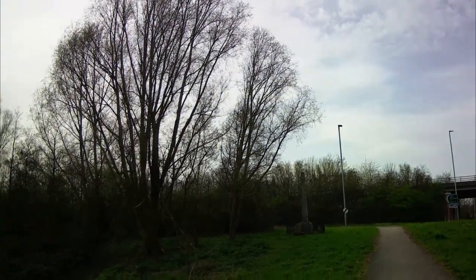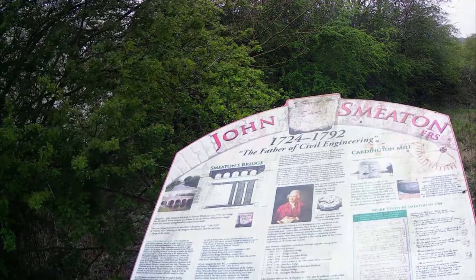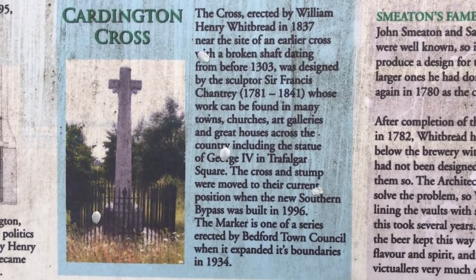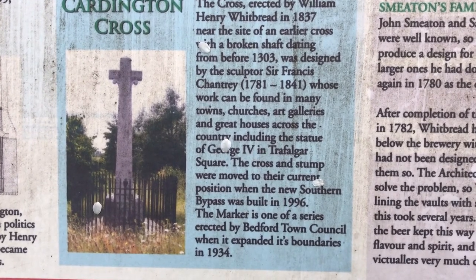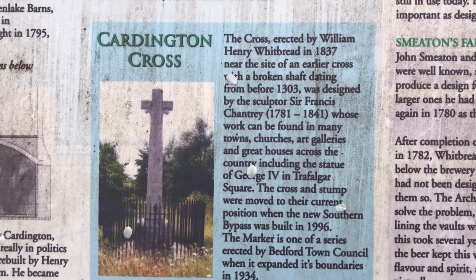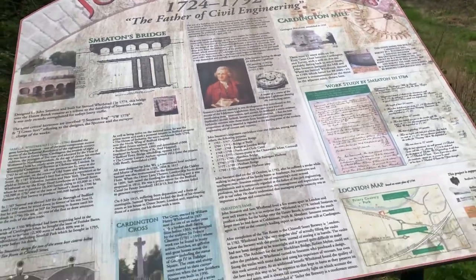There's the Cross in the distance. There's much on the board about John Smeaton, and we'll get back to him later. But for now let's take a look at what they have to say about the Cross. The Cardington Cross was directed by William Henry Whitbread — the son of the famous brewer — in 1837, near the site of an earlier Cross dating from before 1303. That later Cross of 1837 was designed by the sculptor Sir Francis Chantrey, whose work can be found in many towns, churches, art galleries and great houses across the country.